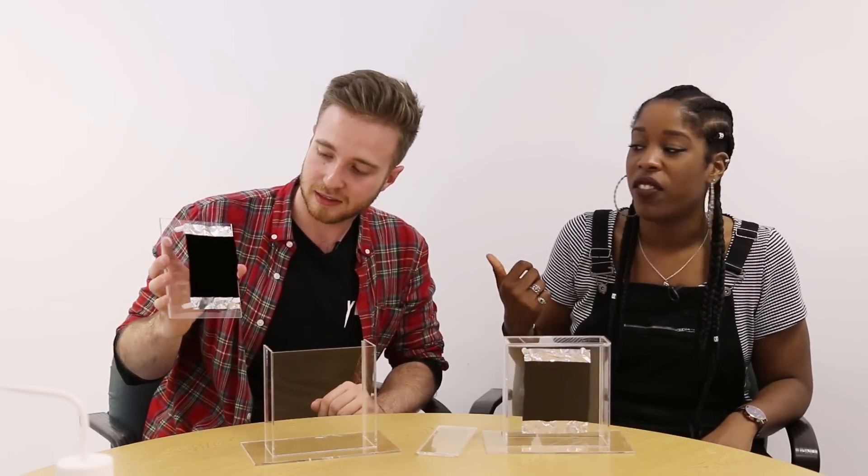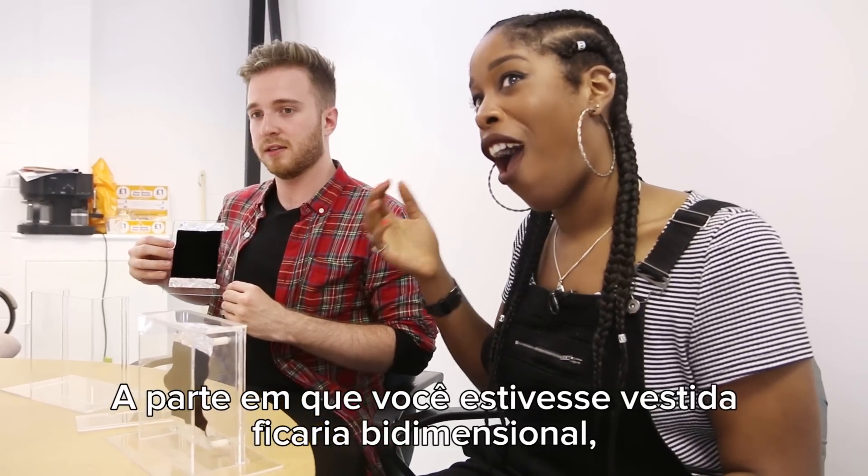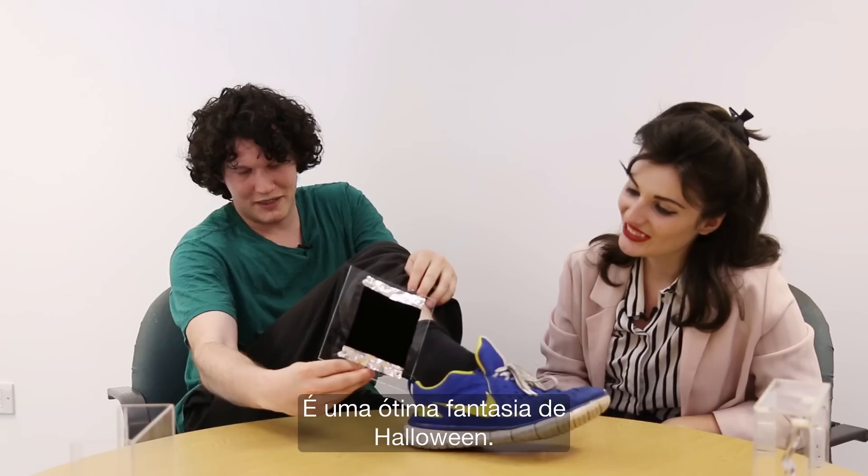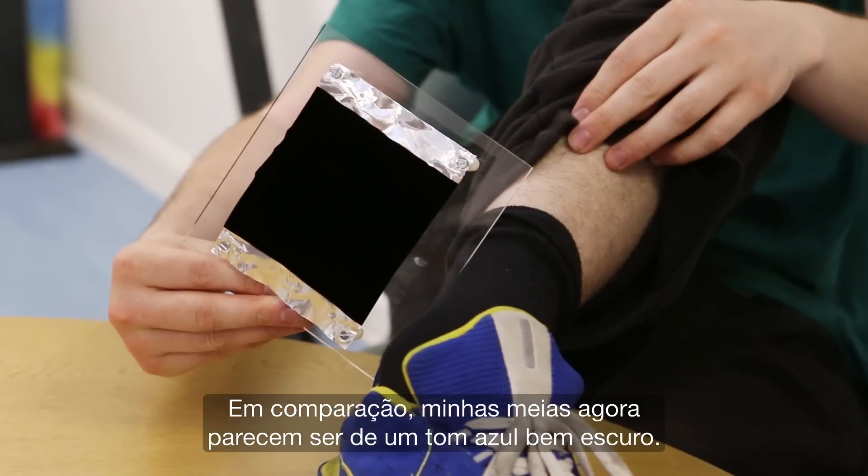So can you make outfits out of this? You're just two-dimensional where you're wearing the clothes — you couldn't see the creases or shadows. That's incredible! What a great Halloween outfit! In comparison, my socks now are very, very, very dark blue.